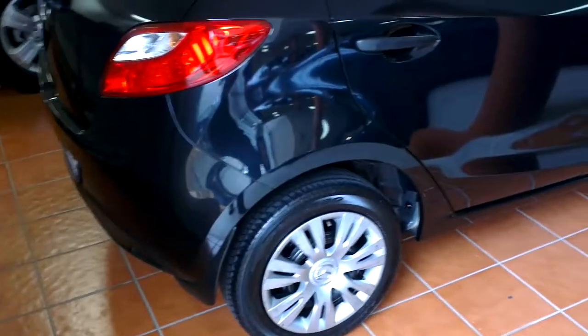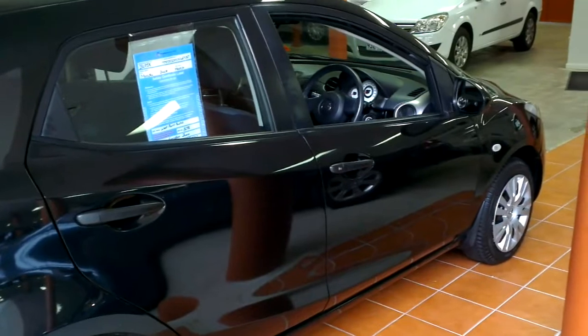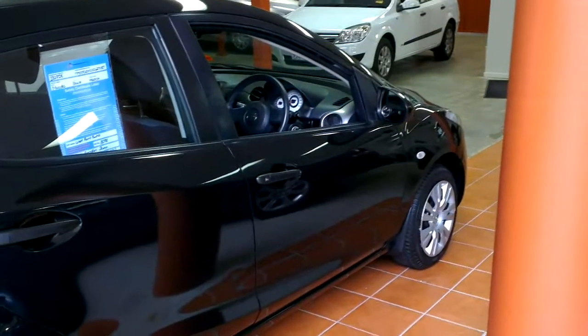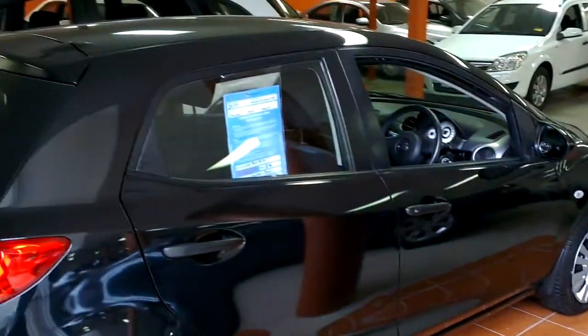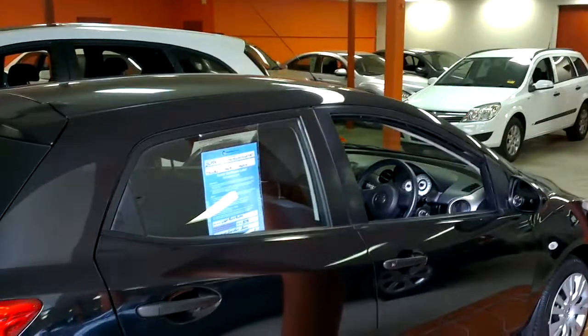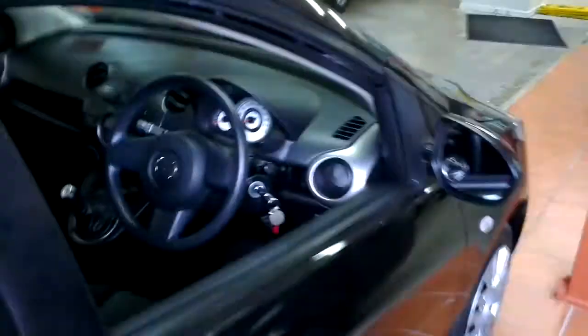Coming out to the driver's side now Angie — on the top left of the video it's actually got a current up-to-date roadworthy certificate. This car comes with clear title, so it's never been in an accident, never been written off, no flood damage and no money owing on it. It also comes with six months registration, stamp duty, clear title — all on-road costs paid for as well.